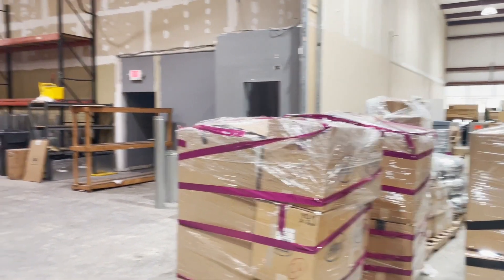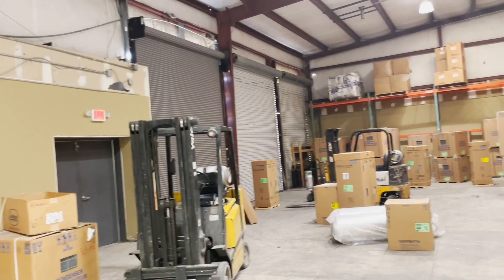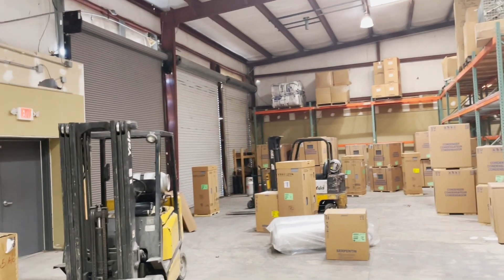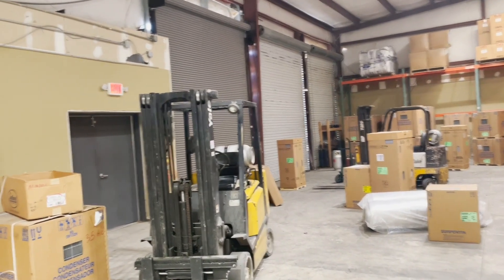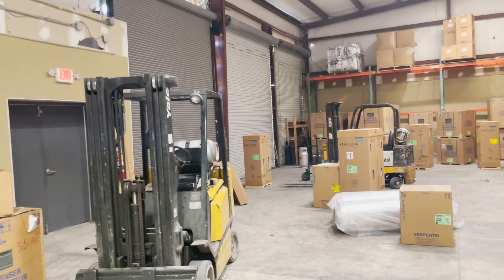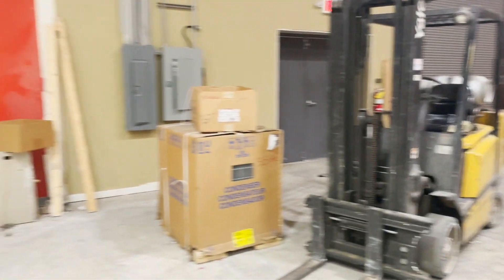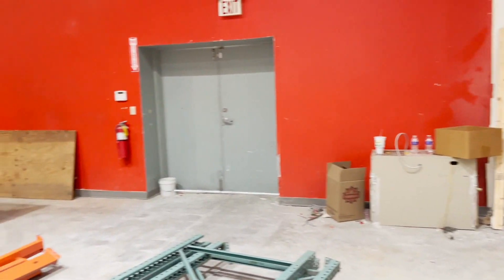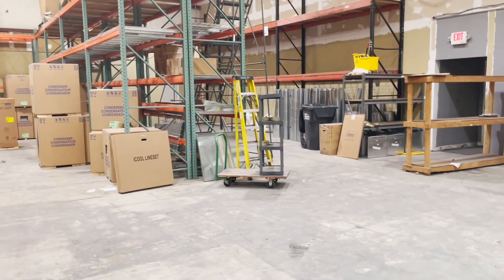Three roll-up doors on the end. I wonder if some of that shelving stays or if they're taking it all with them. We've got the roll-up doors here. I'm not 100% sure — this is a heating and HVAC company currently. Yes, there's stuff in here.